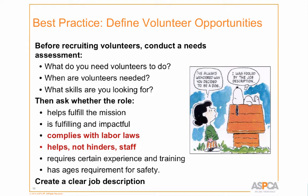How do we do all this? We start by developing a needs assessment. Our core programs are well-defined, but sometimes we have a new need. When considering a new activity, we ask: does it fulfill our mission? Is it impactful and fulfilling for volunteers? Does it comply with labor laws — very important for us as a large organization with Department of Labor scrutiny and some unionized areas? Does it help and not hinder staff? Are there experience, training, or age requirements? We look at all that and decide whether to proceed.